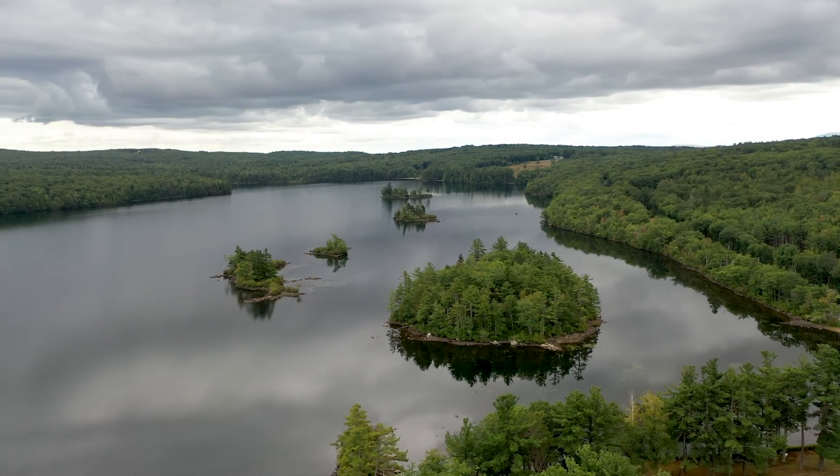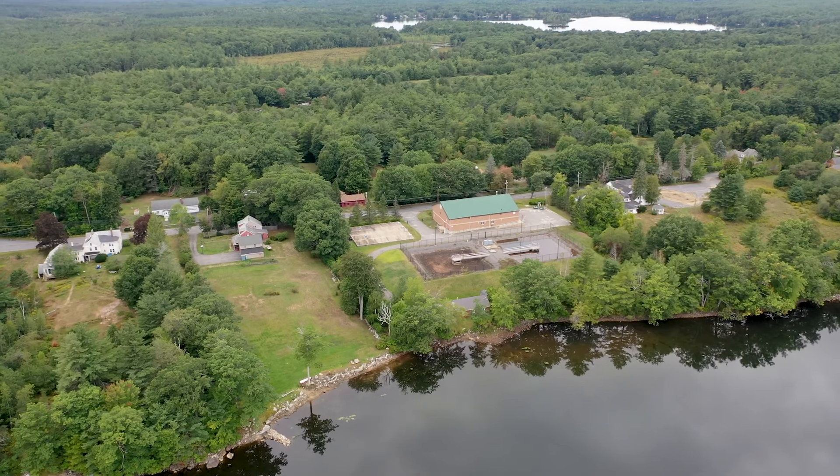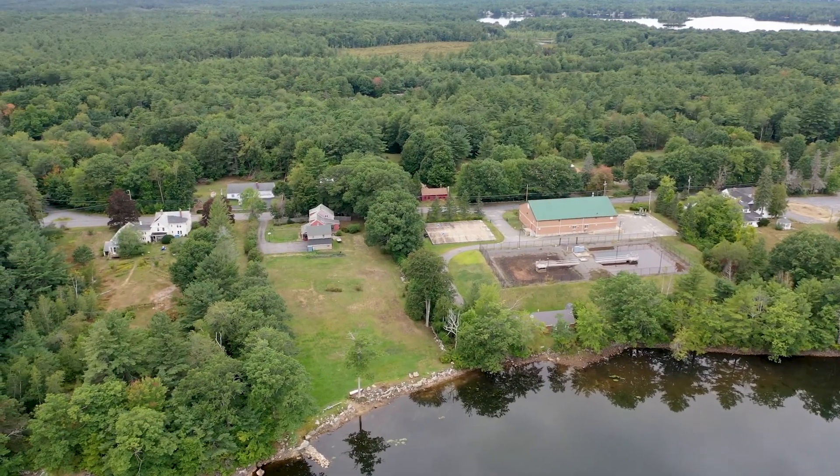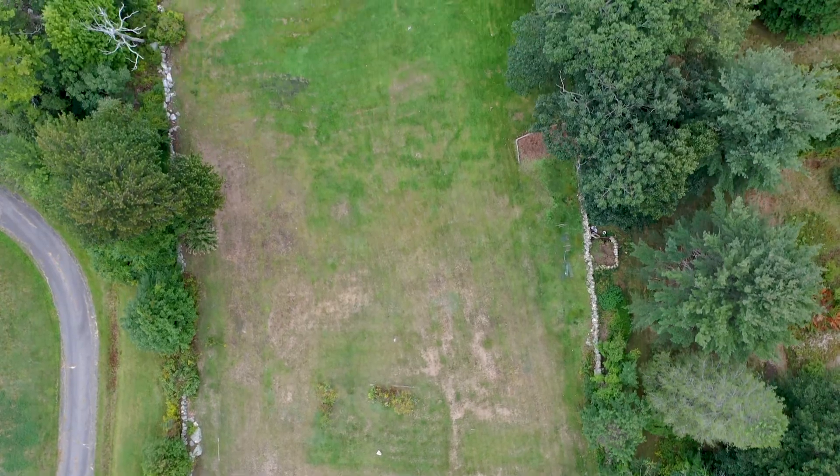This quiet lake won't have you hearing motorboats flying by, but you will hear loons and other wildlife. The possibilities are endless with this yard — a spectacular garden, putting green, or pool could make this a perfect oasis.